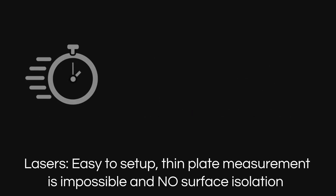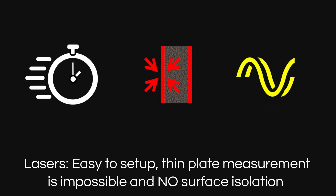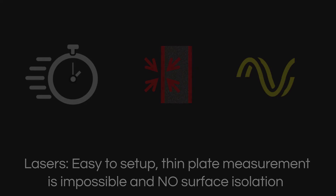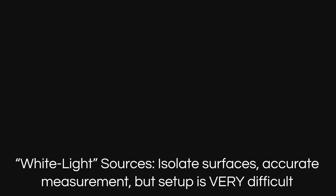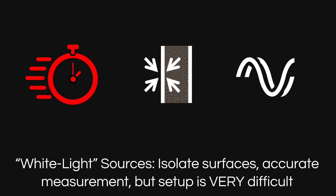Lasers enable easy setup with fringes everywhere, and they can be phase shifted except on thin plates, but they cannot isolate surfaces. Whereas broadband white light sources isolate surfaces even on thin plates and can be phase shifted, but fringes are very hard to find.